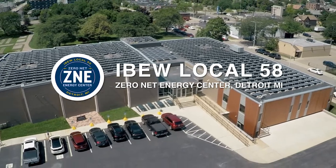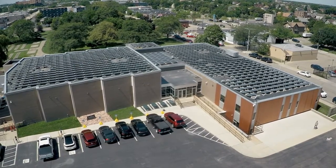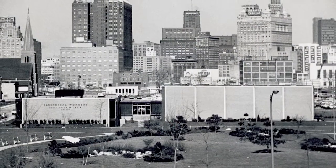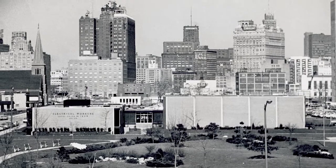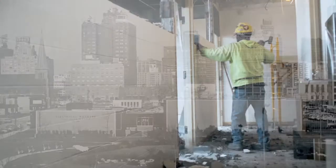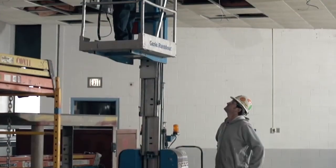The Zero Net Energy Center in Corktown serves as the headquarters for IBEW Local 58. The facility was built by the members in 1964, so transforming the facility to Zero Net was no easy undertaking and required removal of all the old systems for a complete energy renovation.